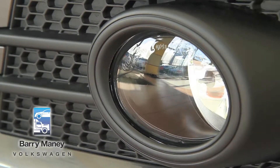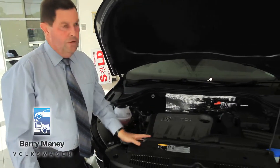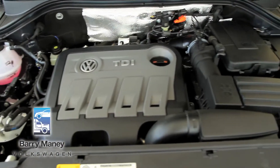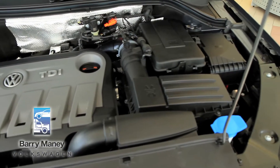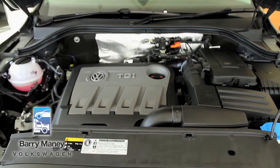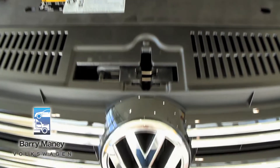This particular model incorporates the 2 litre turbo diesel with the 6 speed DSG gearbox. Basically, what I'm telling you here is that the vehicle has plenty of power and also offers great fuel economy at the same time.